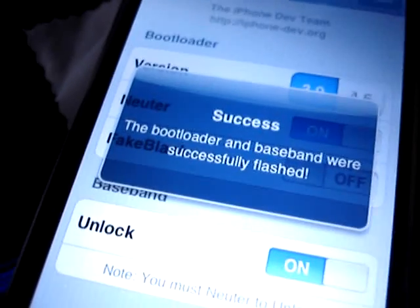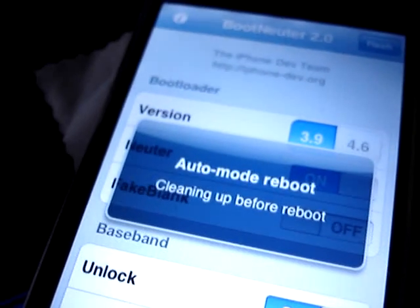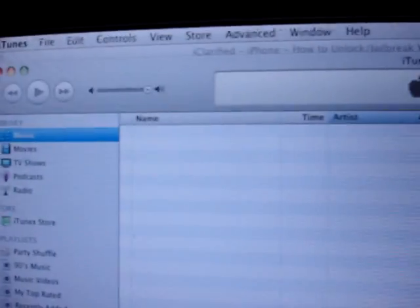Oh, there it goes. Cool. It's asking me to set it up as a new phone. I guess because it's rebooting, I'm going to wait again.